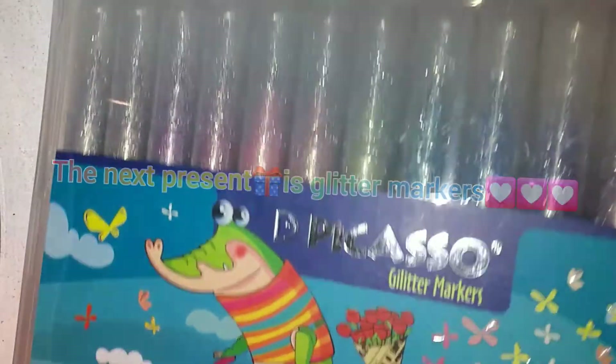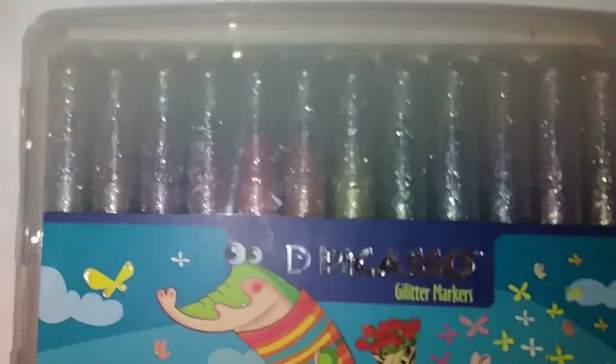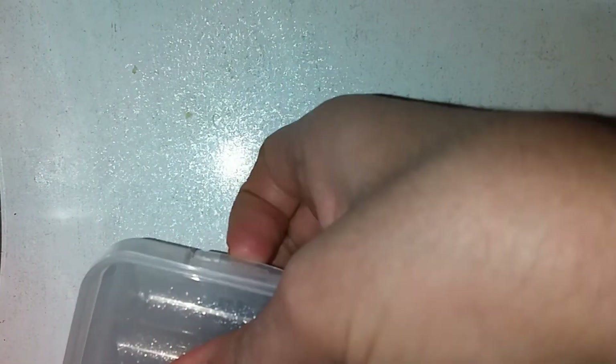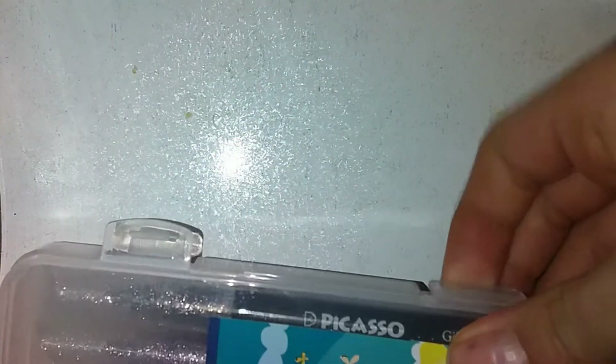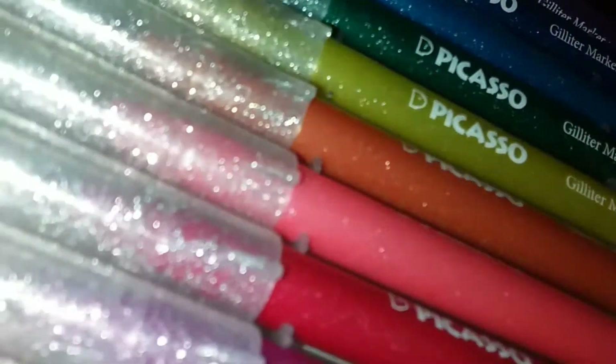Let's go on to the next present. Look at these markers — they're glitter markers from the Picasso brand. They are so great. I want to unbox them and then use them and paint with them. When I'm painting with them, I want to make a video and send it to my channel.